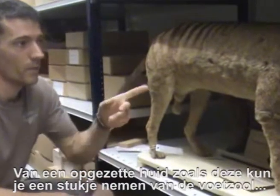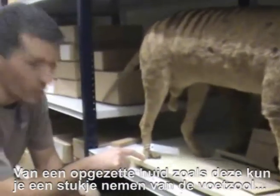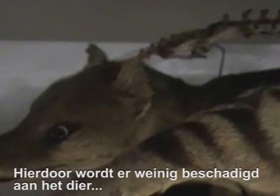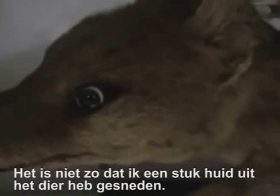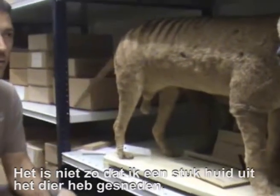On skin such as this one, we can take a small piece of the toe pad from the bottom of the foot here, and that means there's very little damage done to the specimen altogether. It's almost invisible to the naked eye — it's very hard to tell that anyone's come and sampled it; it's not like I've cut a square of skin off the animal.